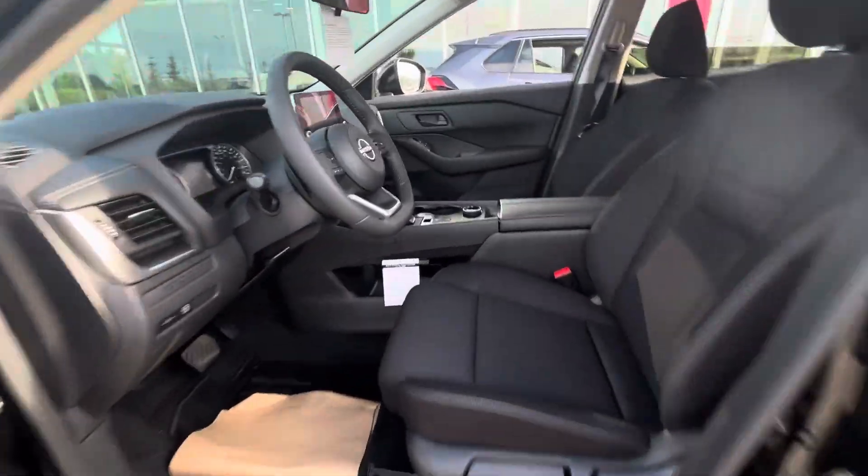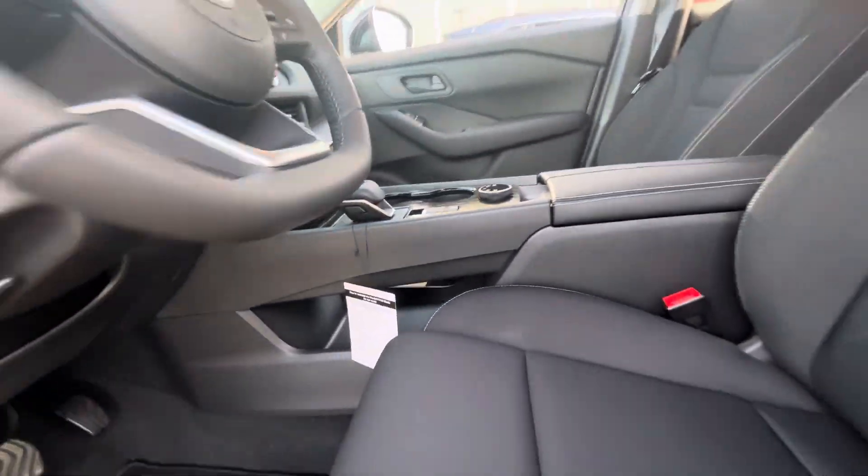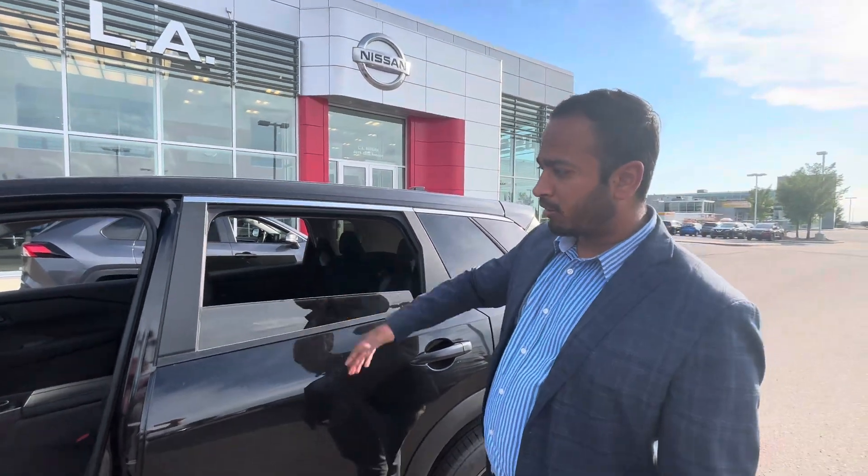Checking out inside the cabin, there's tons of room as well. You do get great features including blind spot monitoring, auto engine start/stop, a nice backup camera, and that beautiful infotainment screen.